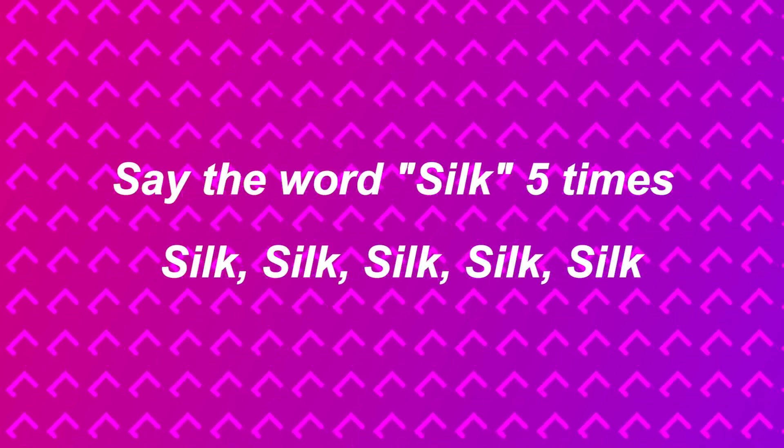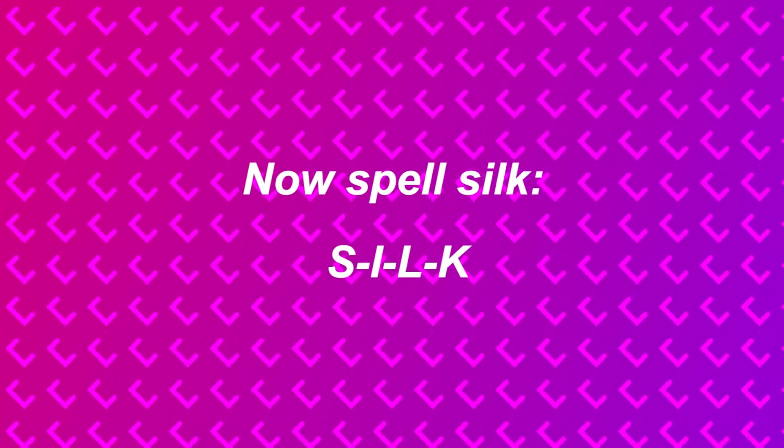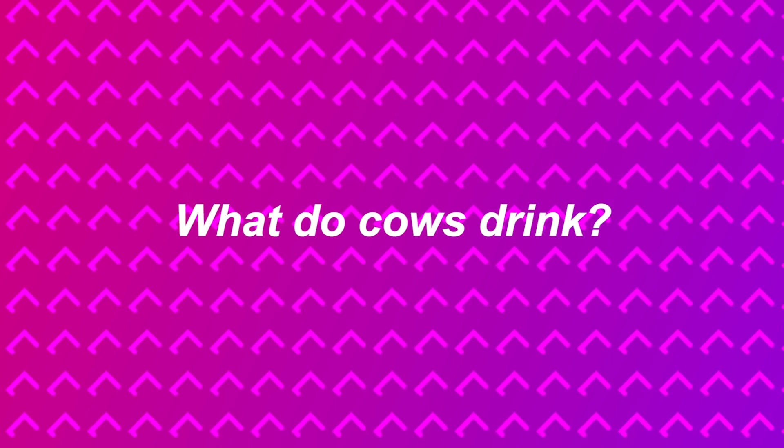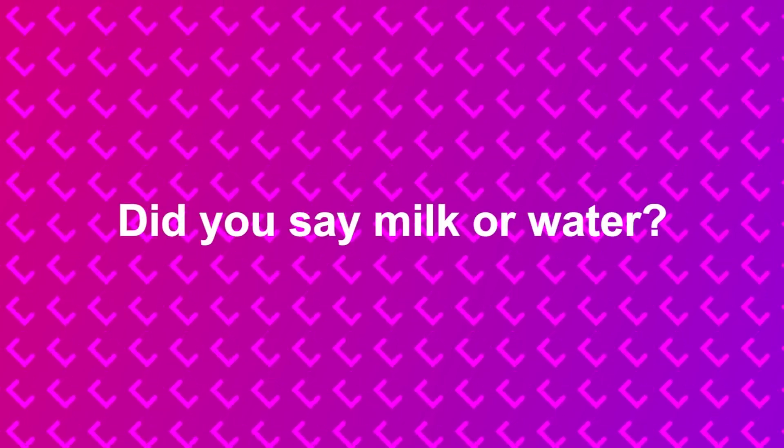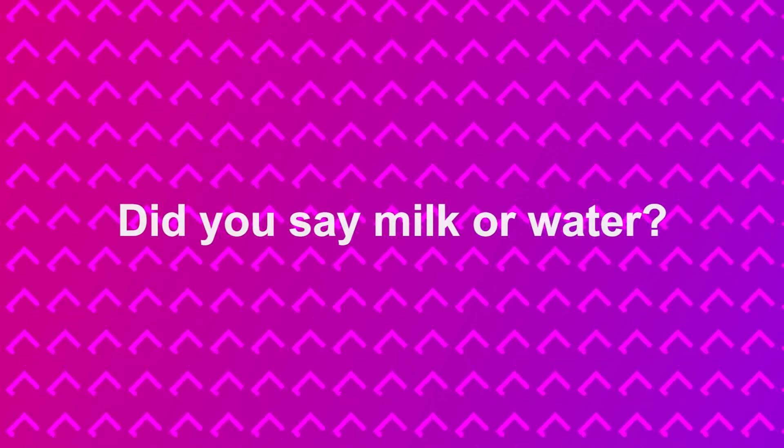Say the word 'silk' five times out loud: silk, silk, silk, silk, silk. Now spell it: S-I-L-K. What do cows drink? Did you say milk or water? Cows produce milk but they drink water. I bet a lot of you said milk — don't be embarrassed, let me know in the comments.